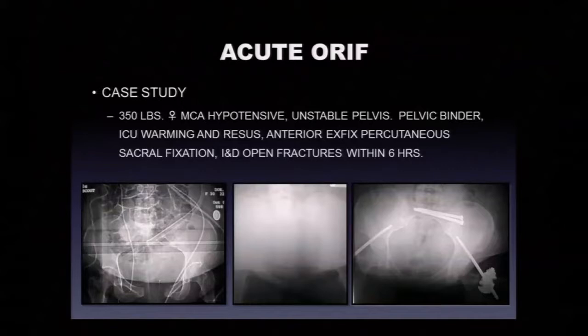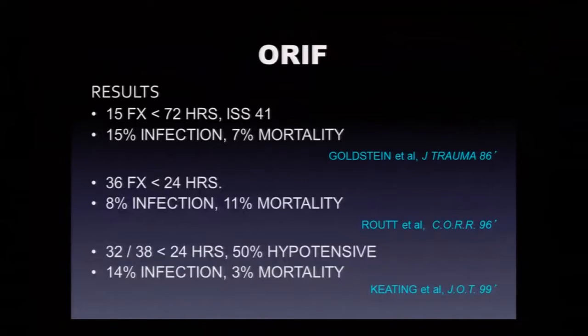Here's a similar case: a motorcycle crash with hypotension and an unstable pelvic fracture. She got her pelvic binder, some ICU warming and resuscitation, and also had open fractures of her lower extremities. A couple hours in the ICU, lactic acid, base deficit, and urinary output going in the right direction. We can do the work in about an hour and a half in the OR — anterior exfix and SI screws for this wicked sacral fracture. These are the resuscitation screws.